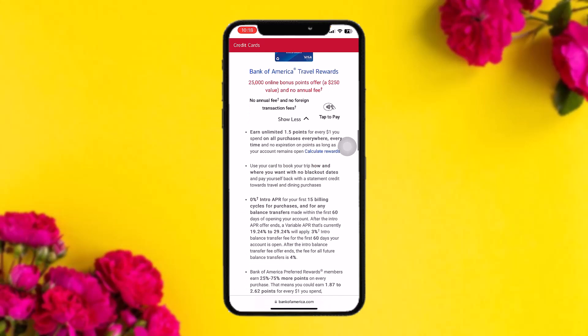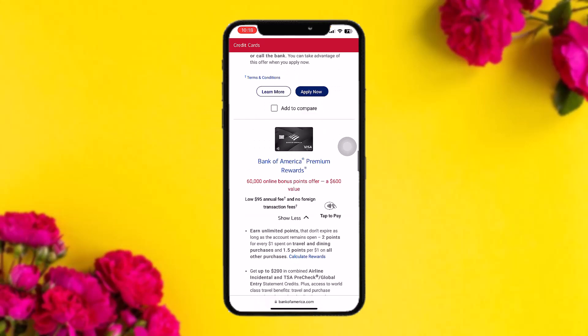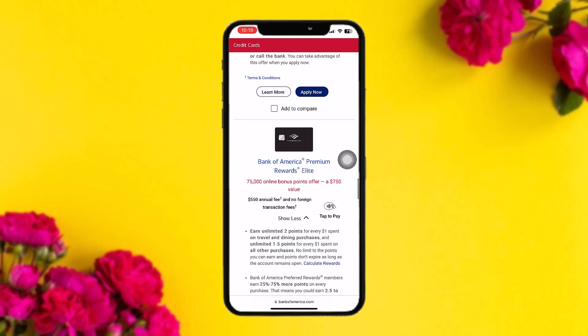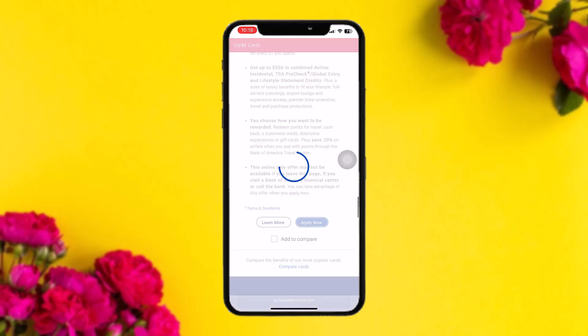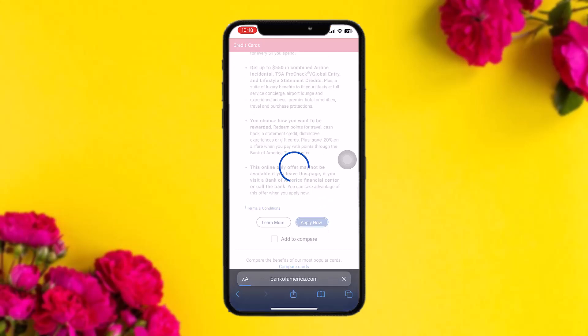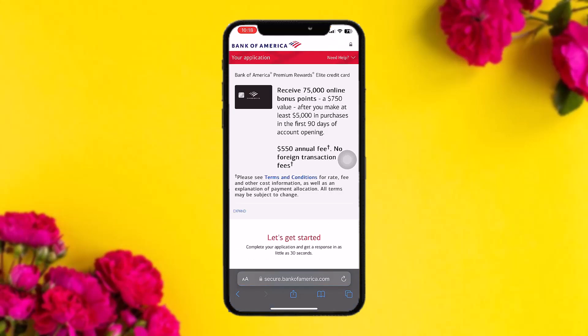Here you can see the Bank of America Premium Rewards card. Scroll down further and you'll see the Elite option as well. To apply, simply tap on Apply Now and you'll be redirected to the application page.